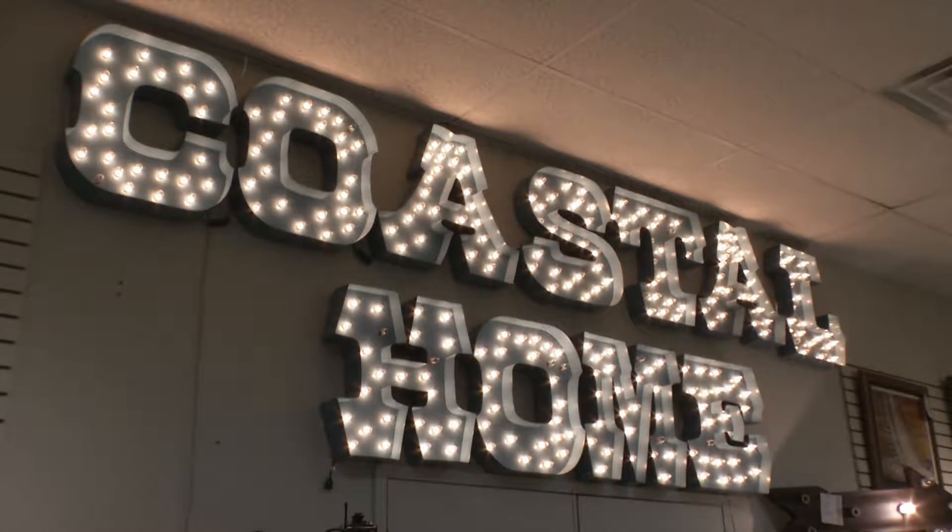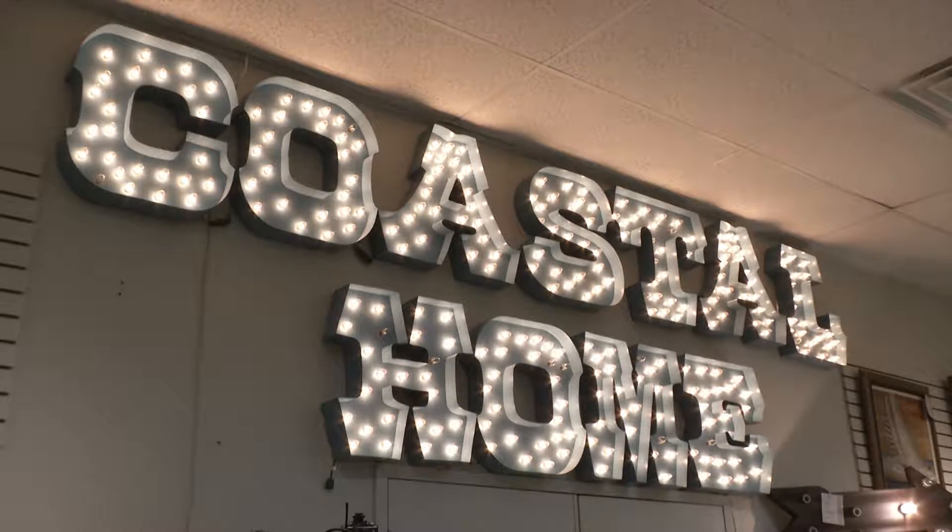I'm in one of my favorite places — Coastal Home. And let me tell you, you walk in the showroom and you absolutely love it. One of my favorite people, Steve Steele, is here. Hey Steve, it's great to see you. Good to see you again. You guys are gearing up for a huge event. Yes, it's our annual art truck sale event.